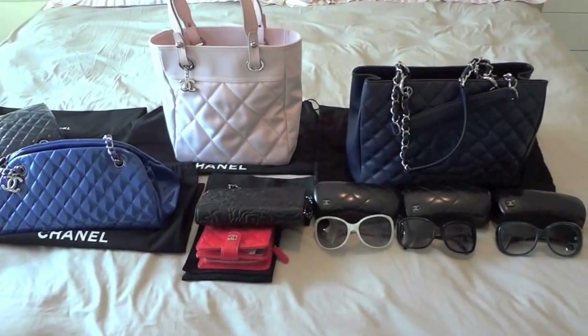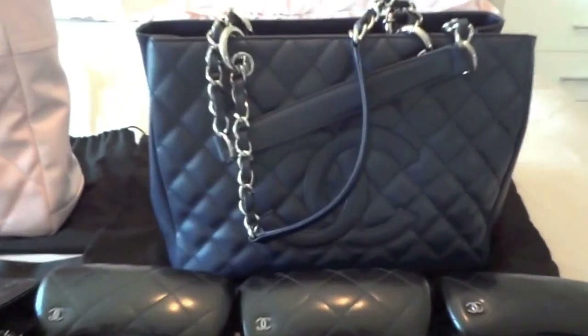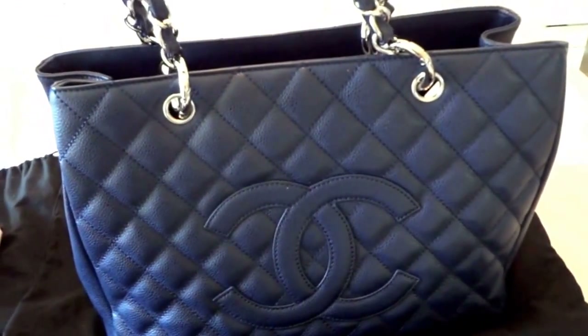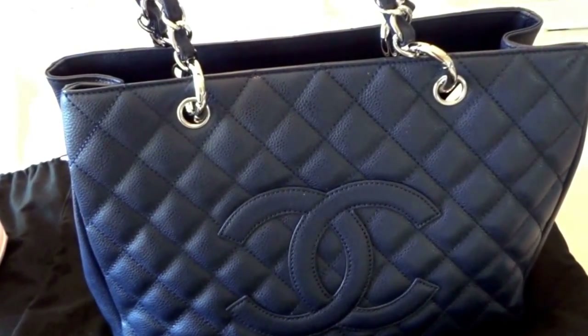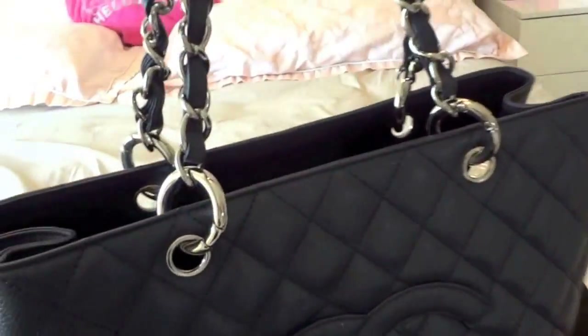The first one I would like to start with is this GST — Grande Shopping Tote. This is actually my first Chanel bag and I bought it in 2009. It is in caviar leather in navy blue color with silver hardware.